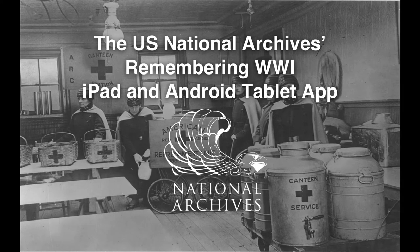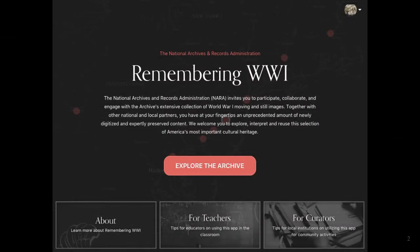Here is a quick update on the new Remembering World War I app from the U.S. National Archives, NARA for short. NARA has been working to develop an engagement strategy to complement a large-scale digitization project on films and photographs from World War I, and this app is helping us further our goals of greater access and increased local reuse of this content.